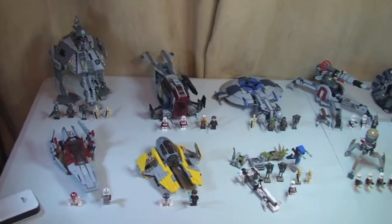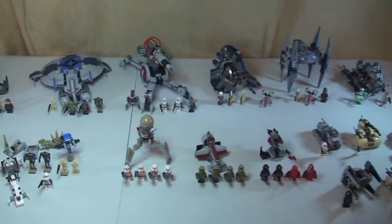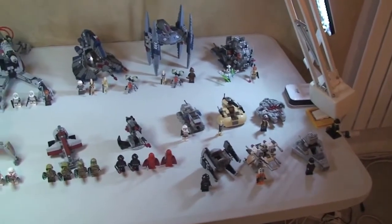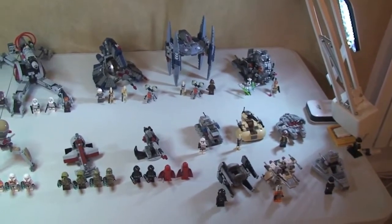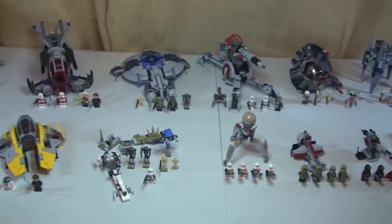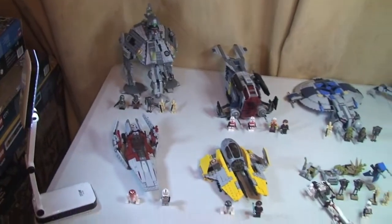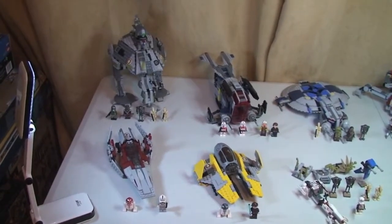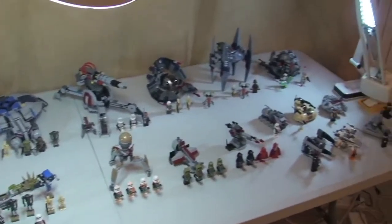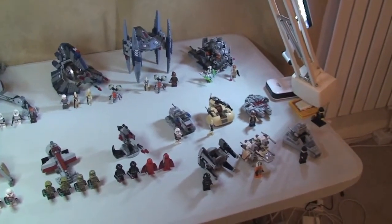Here we go — moving along, these are all the sets from the Winter 2014 Wave, all built with all minifigures. I will put a link down in the description to every single one of these and their reviews. I've reviewed every single one of these sets, so I'll put a link to each review in the description. Let's take an even closer look.